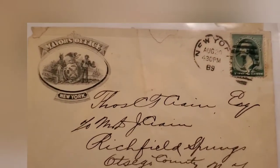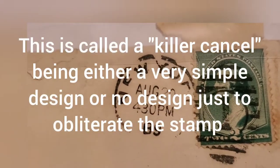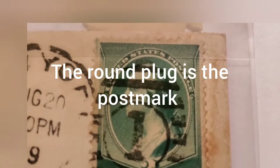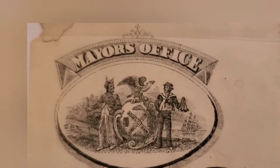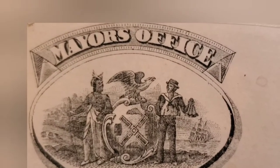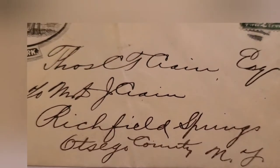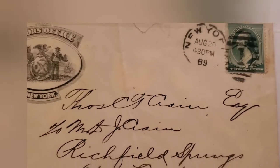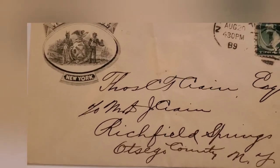Here's an interesting envelope — New York, 1889. Beautiful stamp. And look where it's from: the Mayor's Office, New York. Nice seal there. Interesting stuff — addressed to Richfield Springs, New York. There's nothing on the back — sometimes there's a receiving postmark, but not on this one.